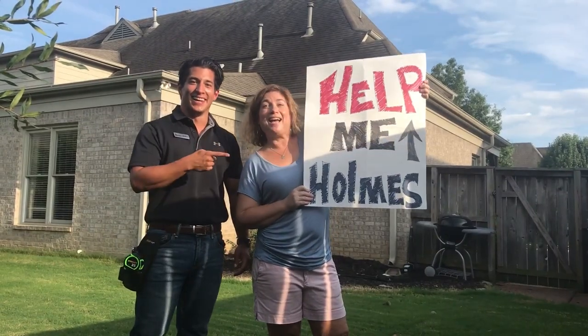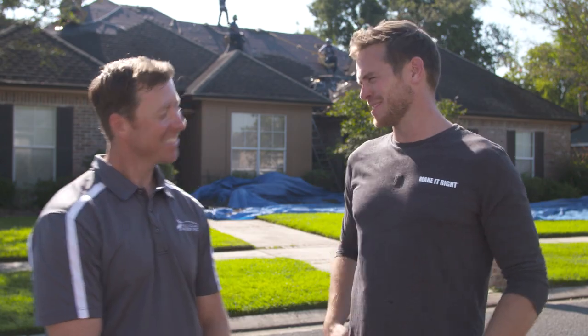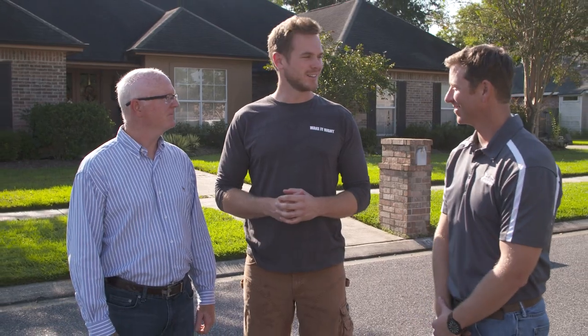Help me Holmes, help me! We're going to replace this unsightly streaky roof with new shingles. I'm having deja vu. Oh, I like it. All right, let's do it — let's get started.